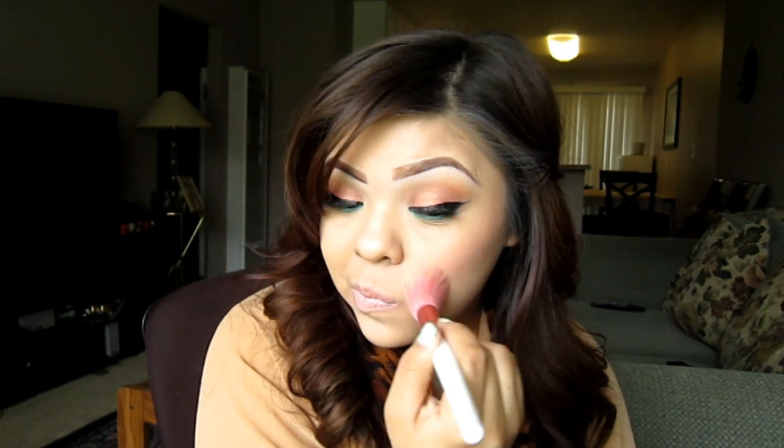On to the tutorial. First I like to apply my blush, and I like to use a stipple brush because it applies it lighter. I grab some Orgasm and apply my blush, taking it all the way back to my hairline and onto the apple of my cheek.